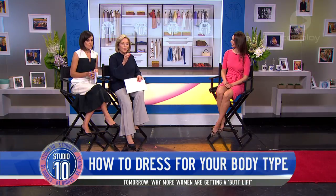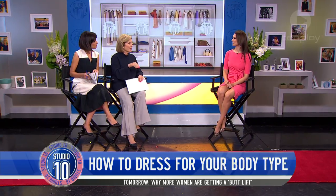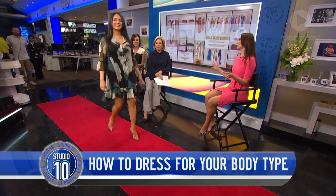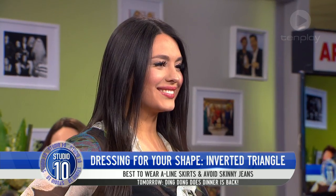How would you dress if you had broad shoulders and thin legs? If you've got broad shoulders and you've got thinner legs down the bottom, why not show them off, right? Wow, look at this.